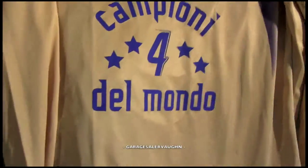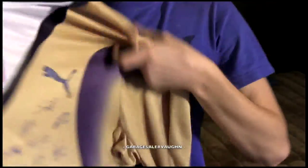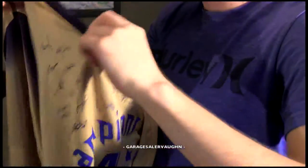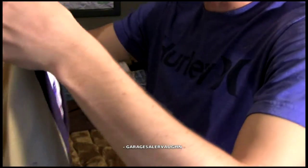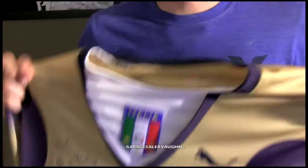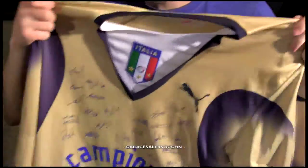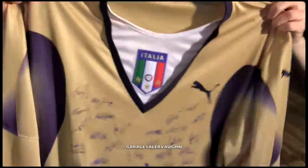The next thing I have is this jersey here, made by Puma. It says Italia. I figured it was probably worth something — I only paid $2 for it. It's a size extra large. I looked it up and similar shirts are selling for like $20, but this is a really nice jersey so I'm going to start the auction at $35 and see if people want to bid for it.